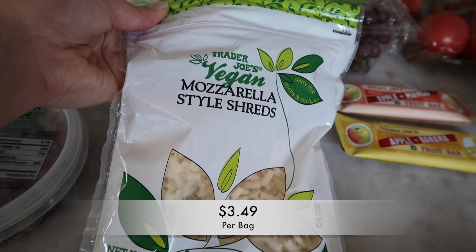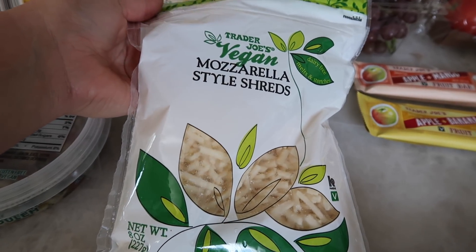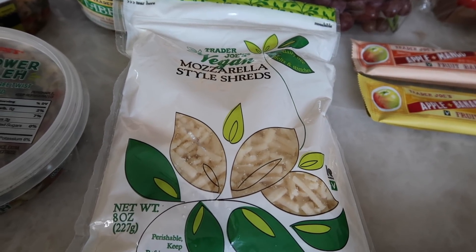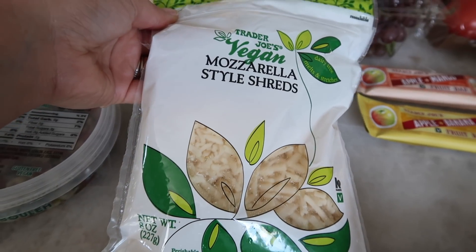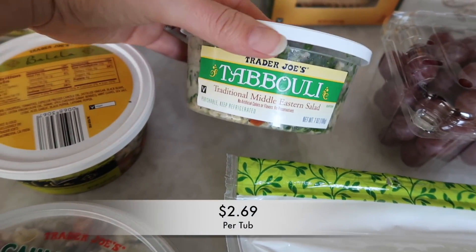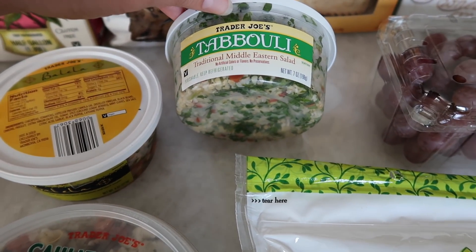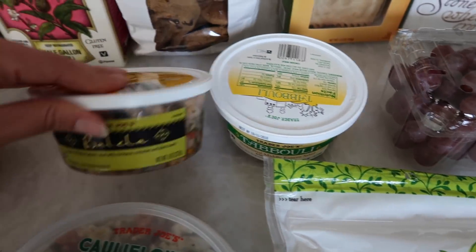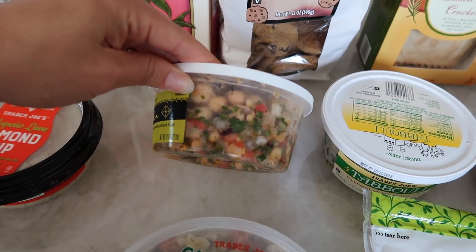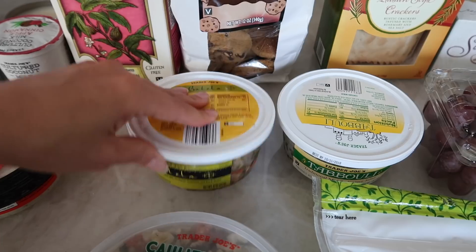This is one of the only vegan cheeses that Trader Joe's sells, and I'm kind of disappointed in Trader Joe's for that, because almost all the other soy and almond cheeses still have lactose in them — like 0.01% — but still, that's not vegan. Hopefully they'll come out with more shredded or regular vegan cheese. Then I picked up the tabbouleh. This stuff is great, I like to just eat it as a salad — super easy, very yummy. It's a traditional Middle Eastern salad. Going along with that is the balela. I love this. I eat this all the time. It's super delicious and very filling because there are chickpeas, tomatoes, and black beans. Both are great to just grab and take to work.